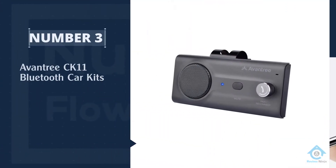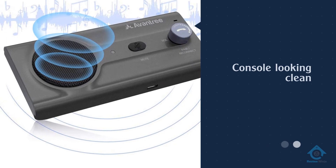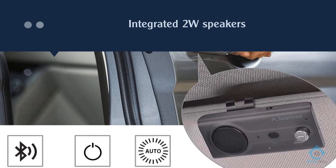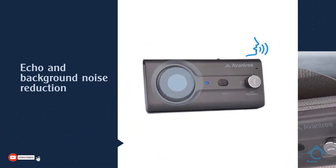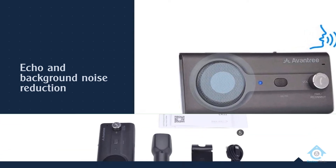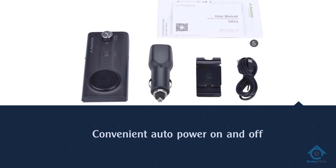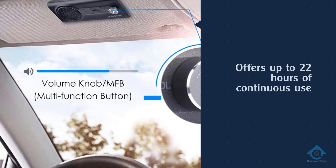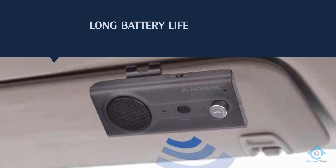Number 3. Aventry CK11 Bluetooth Car Kits. The Aventry CK11 Hands-Free Bluetooth Car Kit is a great pick for those looking for a Bluetooth car adapter that slips onto their visor. It keeps the vehicle console looking clean, while still providing all the convenience of other Bluetooth car adapters. It features integrated 2W speakers with echo and background noise reduction for clearer calls. The motion sensor allows for convenient auto power on and off when you open and shut the vehicle door, in order to preserve battery life. It offers up to 22 hours of continuous use off a single charge and fully charges in 2-3 hours.